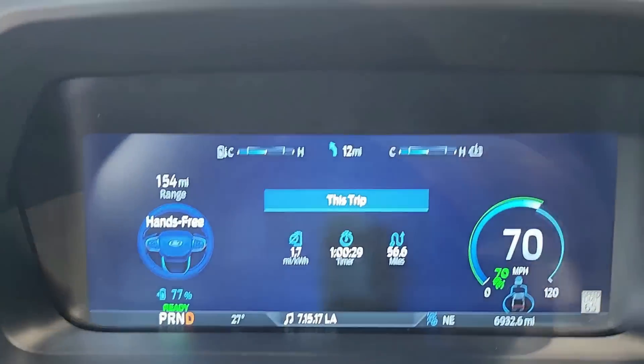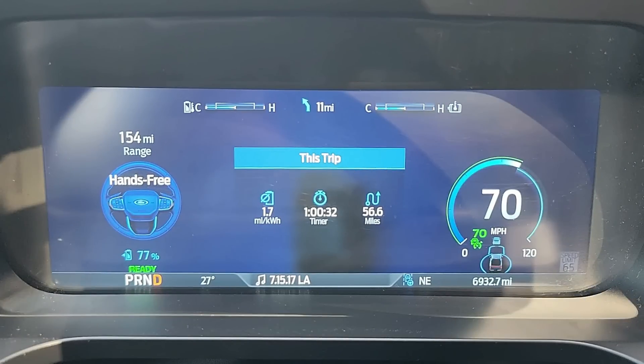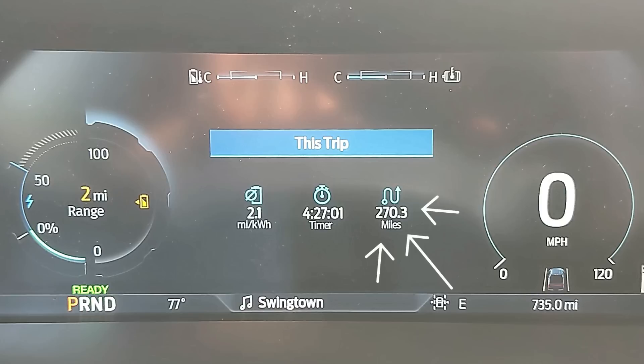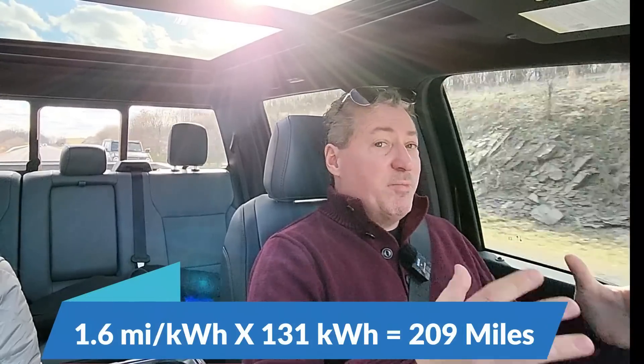We've been driving for an hour and covered 56 miles, averaging 1.7 miles per kilowatt hour. To put that in perspective: when I did my 70 mph highway range test I averaged 2.1 miles per kilowatt hour and finished at 270 miles. With the 131 kWh usable capacity at 2.1 mi/kWh that should be 275 miles. What I'm expecting today is around 1.6 to 1.7 mi/kWh. The 1.6 is critical — with roughly 200 to 205 miles to cover, I need to average at least 1.6 to make it.